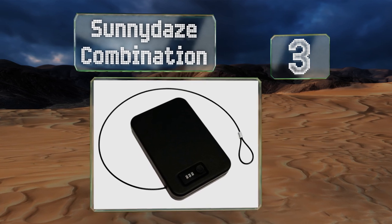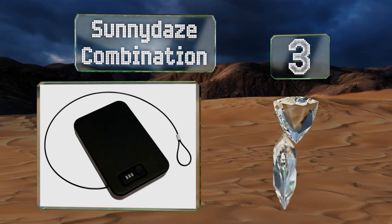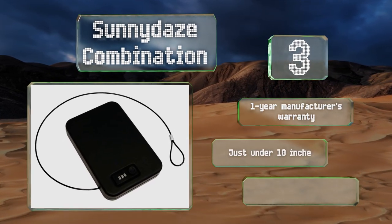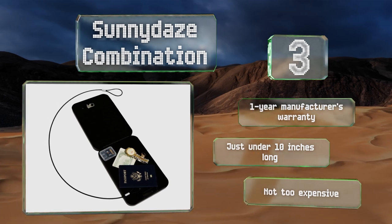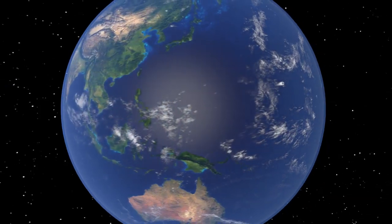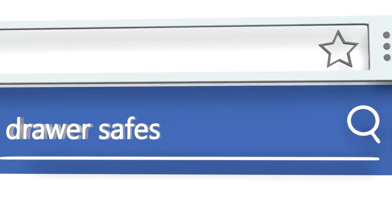Nearing the top of our list at number three, if it's simplicity you seek, the Sunny Days combination will give you exactly that. It fastens shut by way of a three-tumbler combination system, then stays where you put it when secured with the included steel cable. The interior is foam-lined for your delicate valuables, it's backed by a one-year manufacturer's warranty, and measures just under 10 inches long. It's not too expensive either.